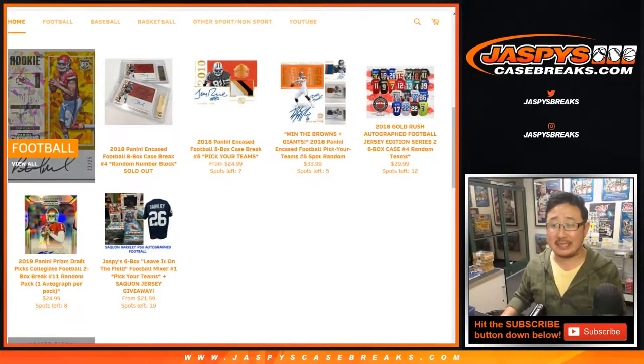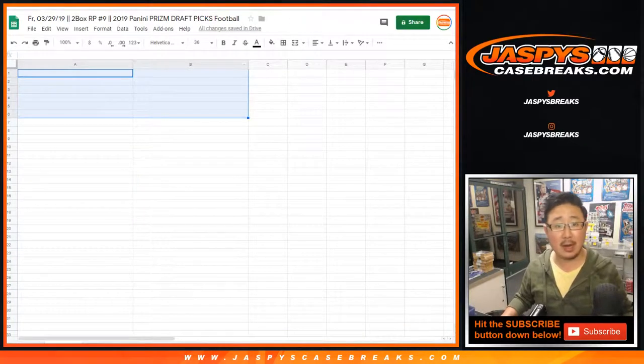Good evening everyone. Joe for Jaspi's CaseBreaks.com doing another two-box random pack break, number nine from a fresh case — the brand new 2019 Panini Prism Draft Picks football.